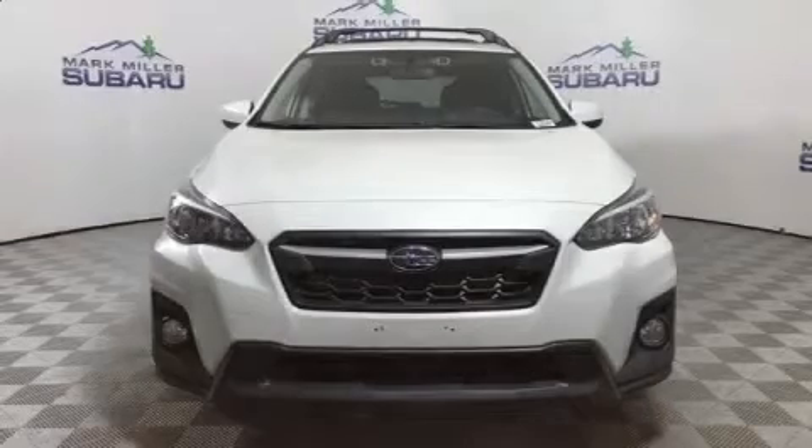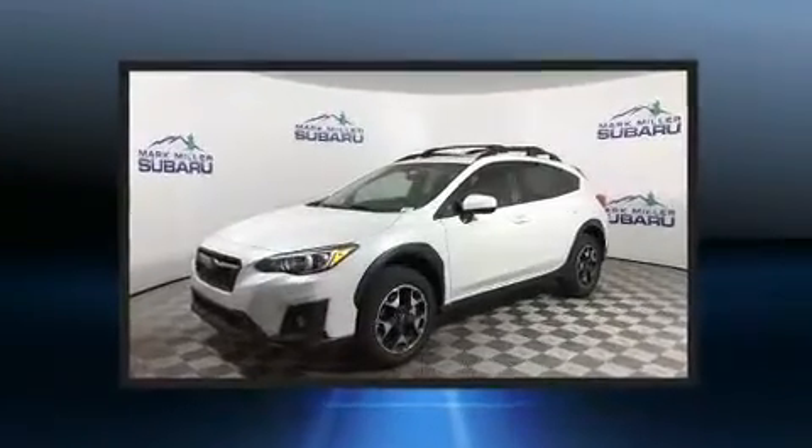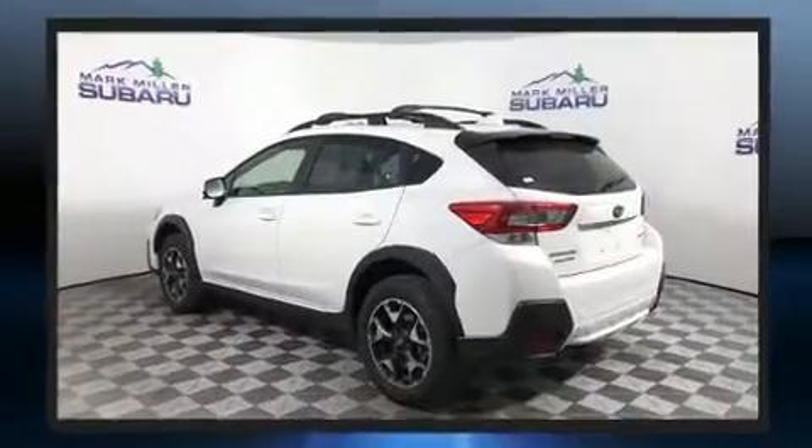Load your family into the 2020 Subaru XV Crosstrek. Under the hood, you'll find a four-cylinder engine with more than 150 horsepower. And for added security, Dynamic Stability Control supplements the drivetrain.